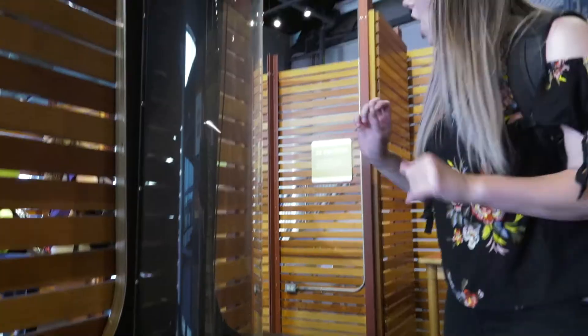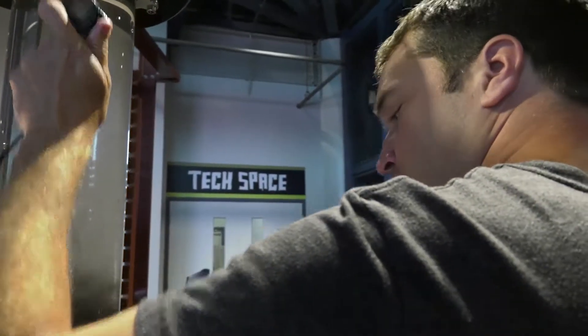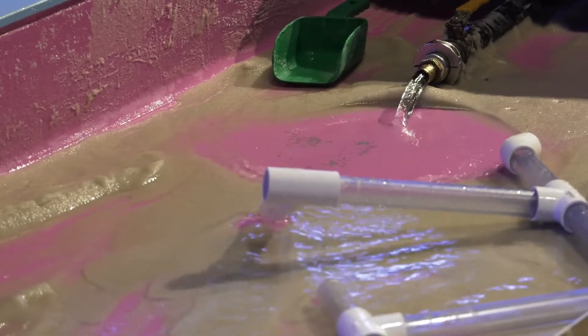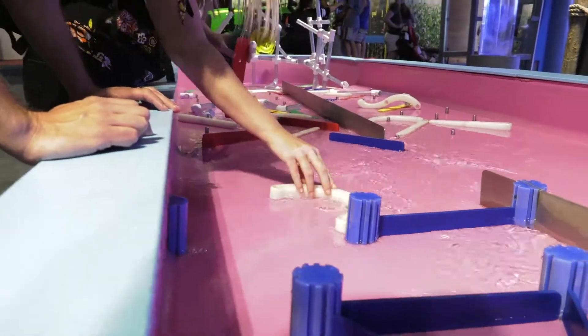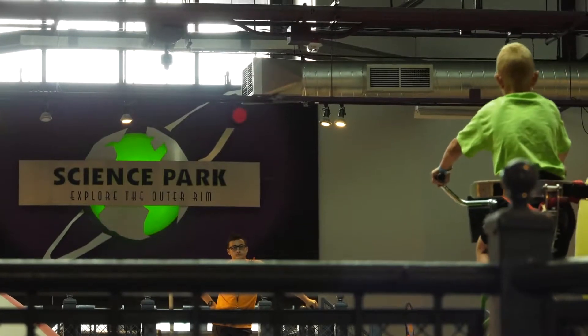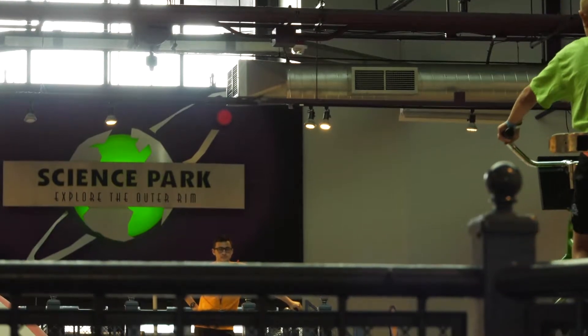I know you have some classic things here — a lot of people have seen the same things before. What's your favorite classic exhibit, something everybody needs to experience? Easily the high-wire cycle right behind us. If you've never been on the high-wire cycle before, you are missing out. It's one of the scariest, but also one of the safest things we have in the entire Science Center.